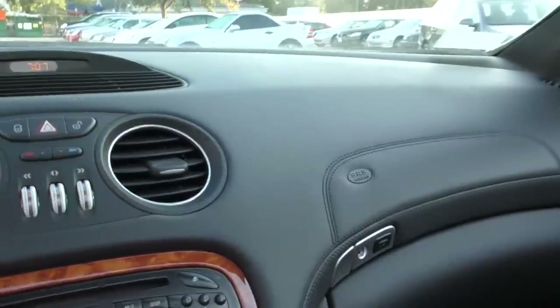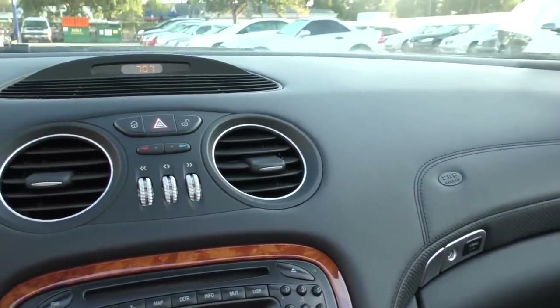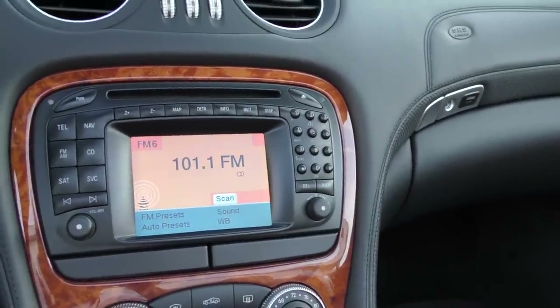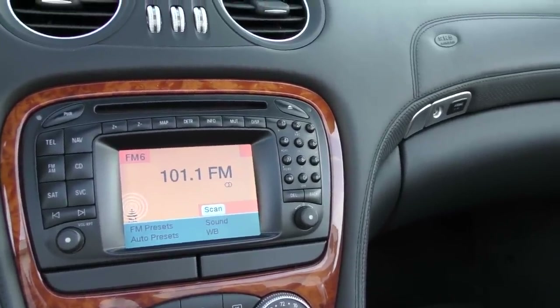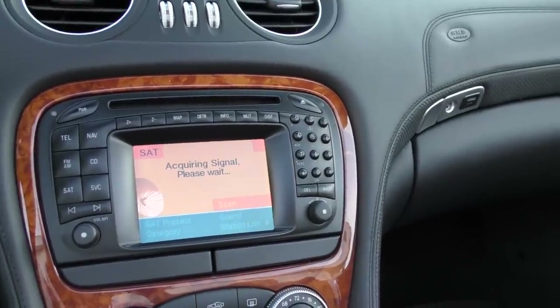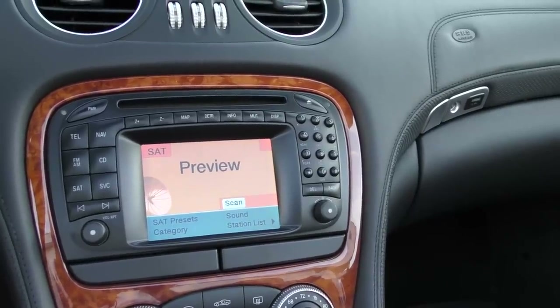Over there you've got your automatic headlights and climate control. Down here you've got your Command unit — a little bit vintage at this point, but it's fine. Gives you your radio and navigation. No Bluetooth on this year, I wouldn't think, but apparently it does have satellite radio, which is another nice, expensive option in 2004.